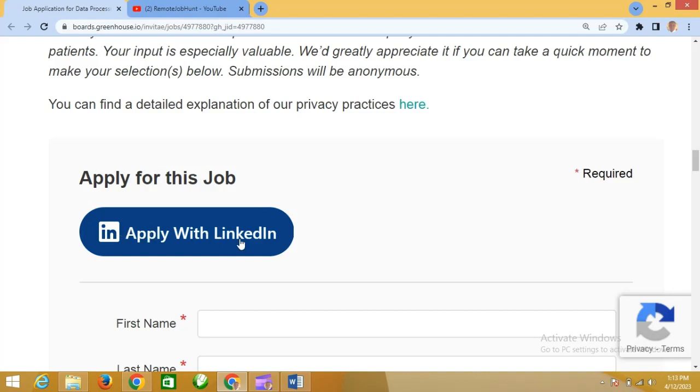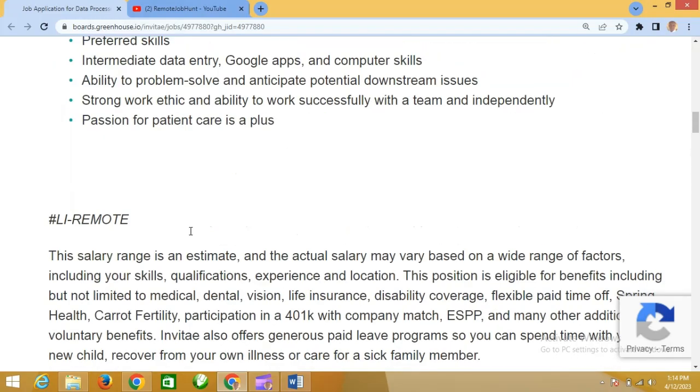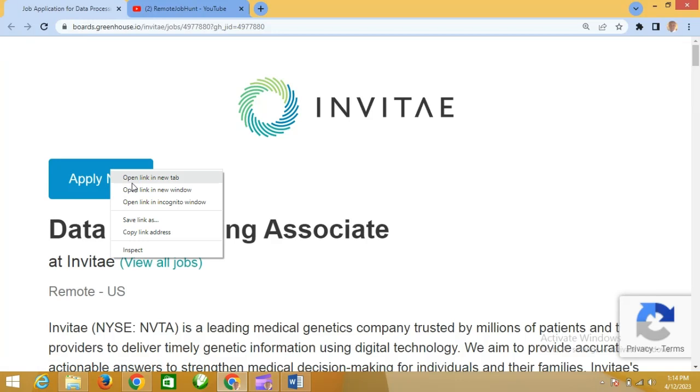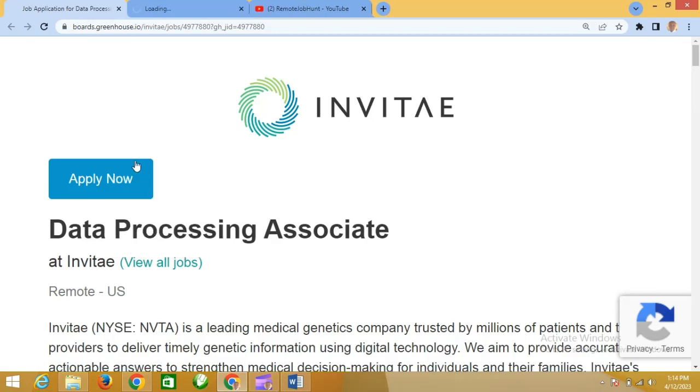You can apply with your LinkedIn profile by clicking the LinkedIn button, which takes you to your LinkedIn profile to apply directly. Or if you don't have LinkedIn, you can come here and click on Apply Now, which will open in a new page.